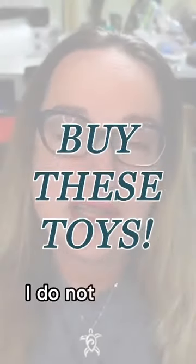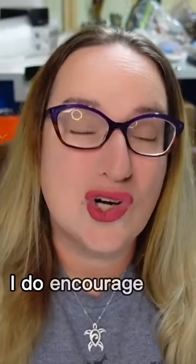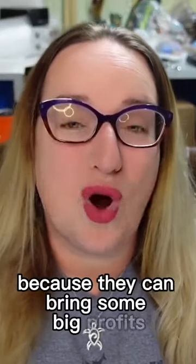If you know me, I do not do very many toys. So if you see a lot of toys, I do encourage you to learn more about them because they can bring some big profits.